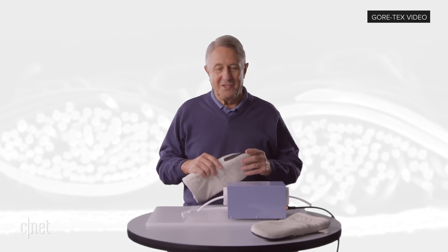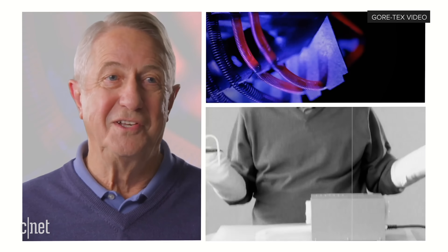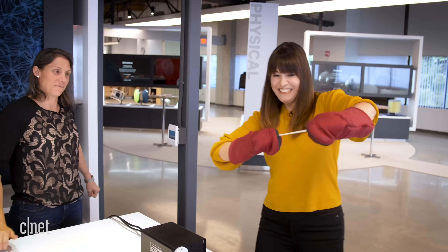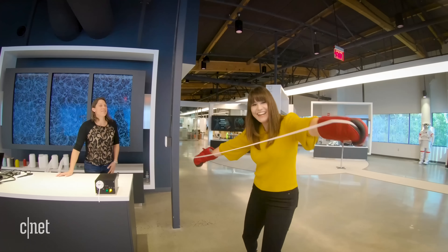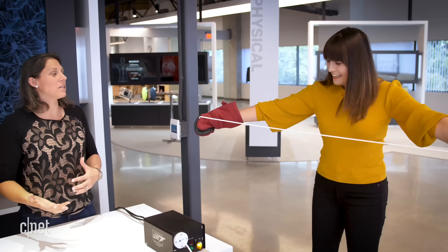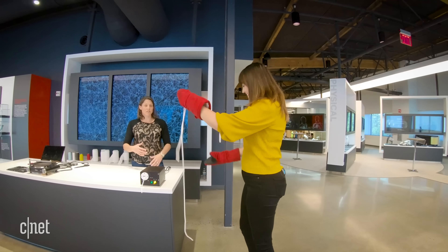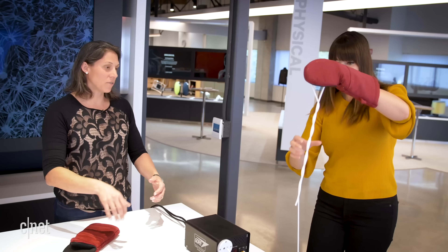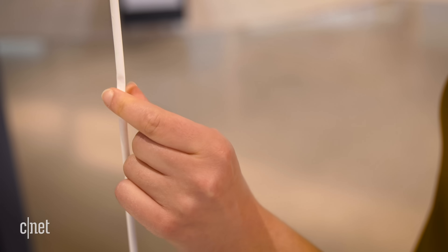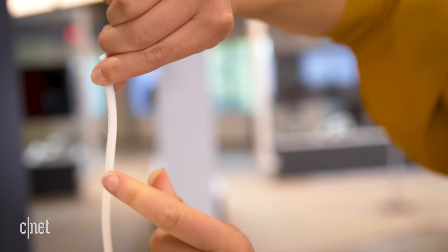Expanded PTFE was actually discovered by accident in 1969, when Bob Gore got really frustrated during an experiment. What you've done is changed the microstructure of PTFE and created expanded PTFE — so now there's air in there. You can take the gloves off and really feel the difference. The transition area is hard, but at the expanded end the material is spongy, soft, and squishy, while the unexpanded end is so hard I couldn't squeeze it if I tried really, really hard.